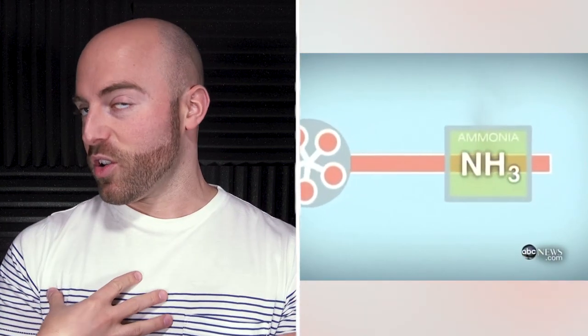Pink slime is about as appetizing as it sounds, and if you're in the United States, chances are it's in some of your meat products. Pink slime is made from all the bits of meat that get cut from the beef along with fat. In order to separate the meat and fat, it gets simmered down and then spun in a centrifuge. After that, all the bits are pushed together through a pipe and treated with ammonia to kill any bacteria.